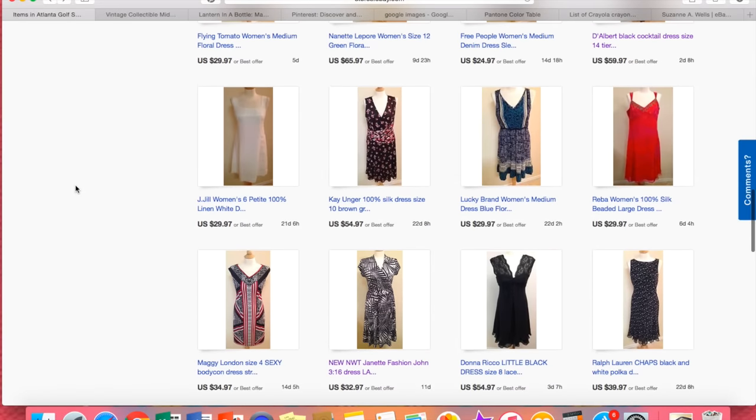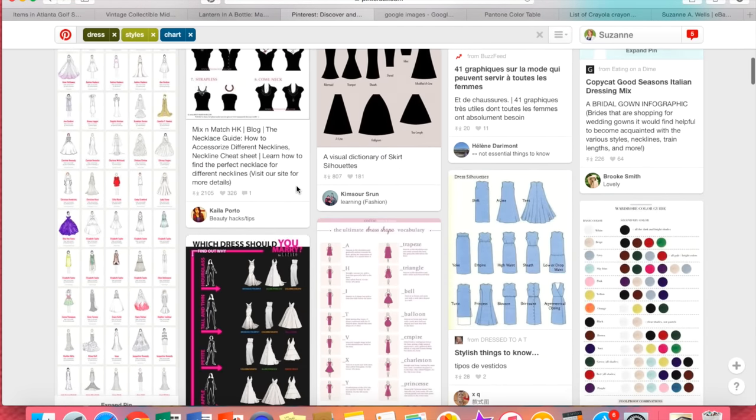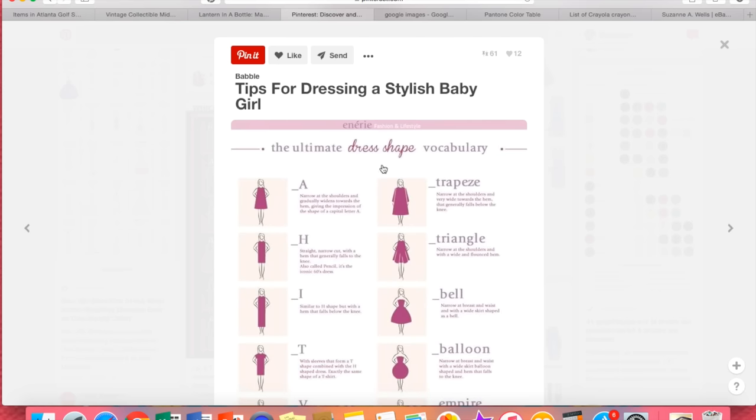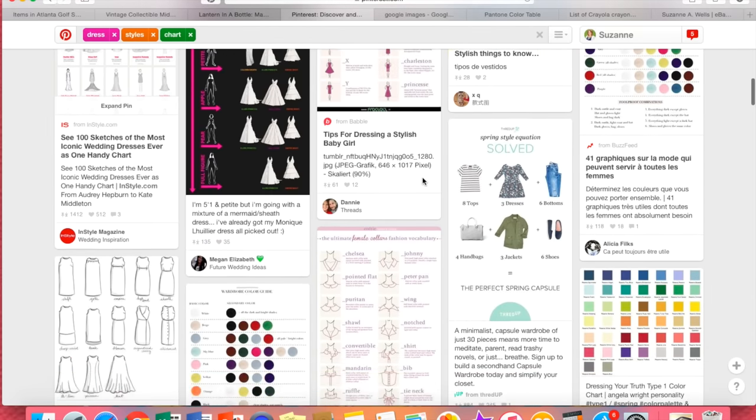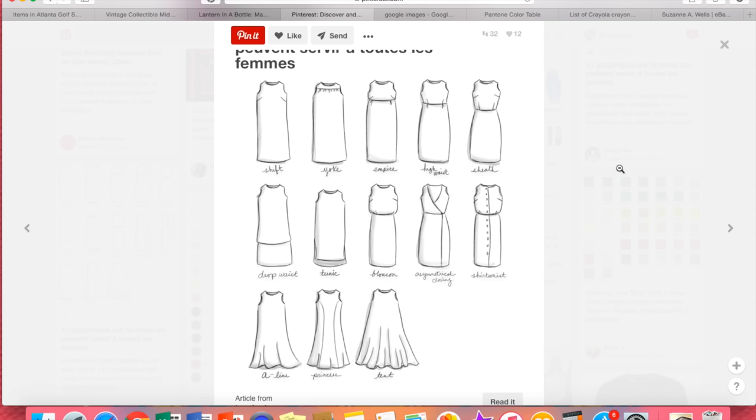So how do you figure out what these things are called? You go to Pinterest and look up style charts — they're also called style guides or vocabulary charts. For example, I put in 'dress style chart' and you'll find basic drawings of the styles of dresses that will tell you what you need to know. Do you need to look this up for every single clothing item you list? Of course not. But if there's something unique about the dress, a particular style, you do need to know what you're selling so you can use the right keywords.